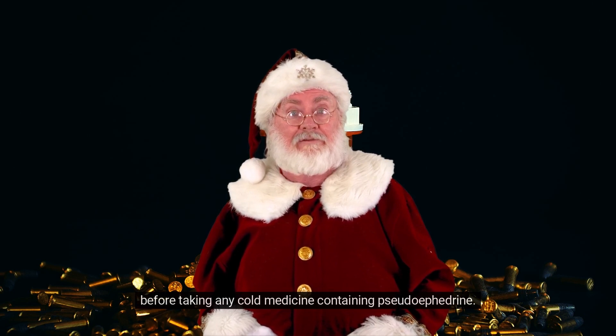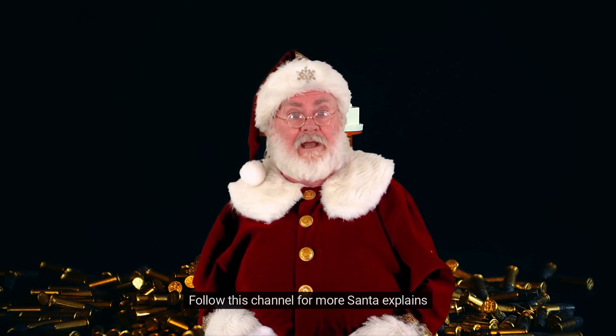Follow this channel for more Santa Explains.